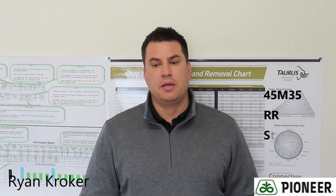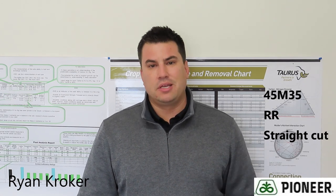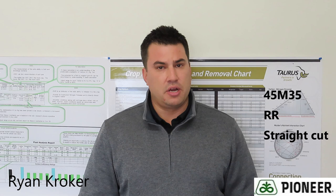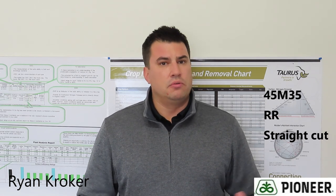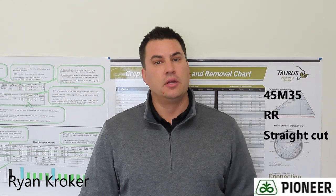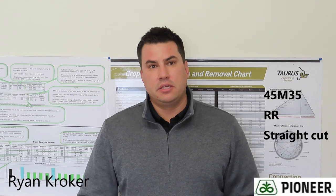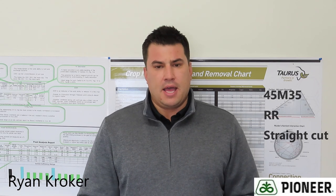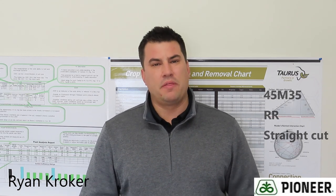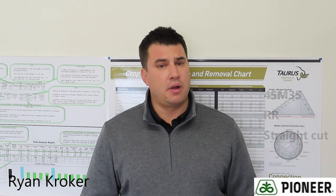On the Roundup side, 45M35 has really been the consistent workhorse in Southern Alberta for the last two or three years. It's consistently out-yielded competitors and been a great straight cut option. It was the number one yielding Roundup Ready hybrid in both 2018 and 2019 in the Canola Council data, which shows consistency year over year. It's been the most proven and most consistent variety that growers have really fallen in love with in the Pioneer portfolio.